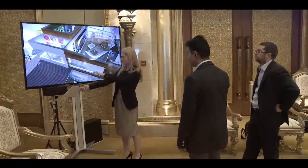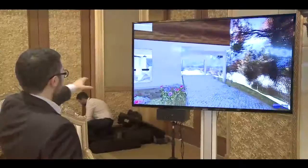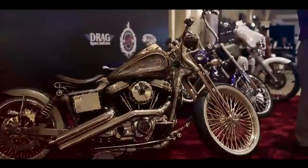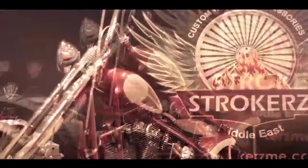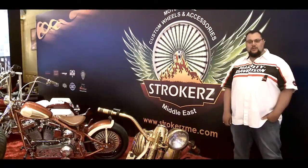The fair has been great. We have lots of interest. We're looking forward to attending more fairs with World Luxury Expo. This is the World Luxury Expo in Abu Dhabi.